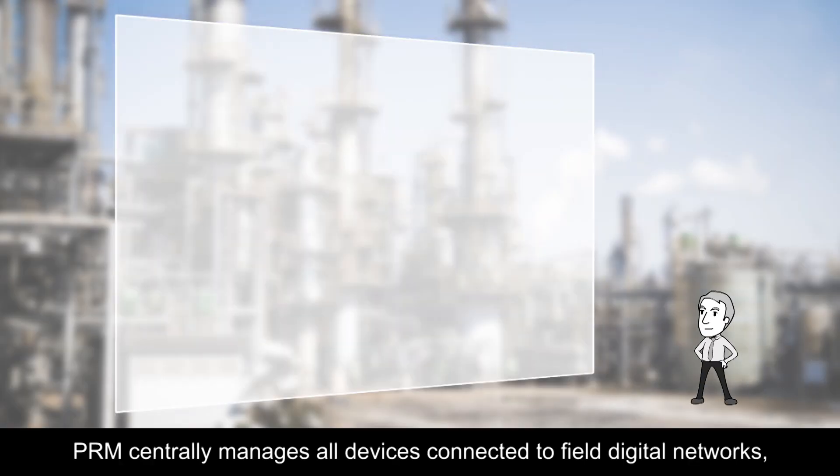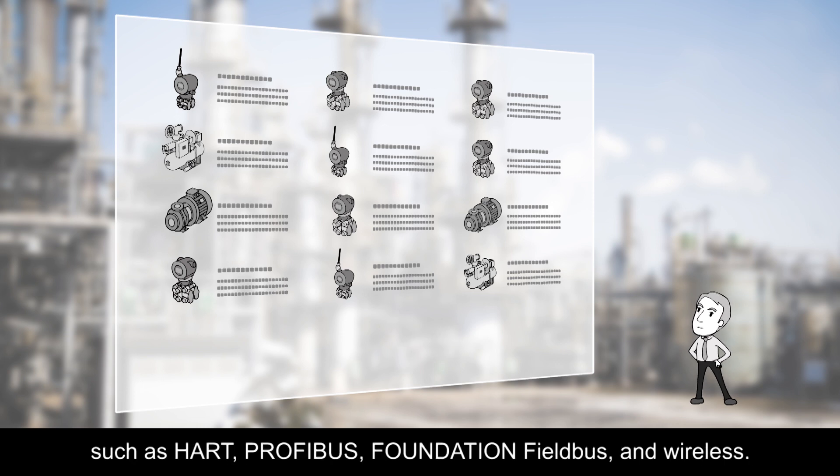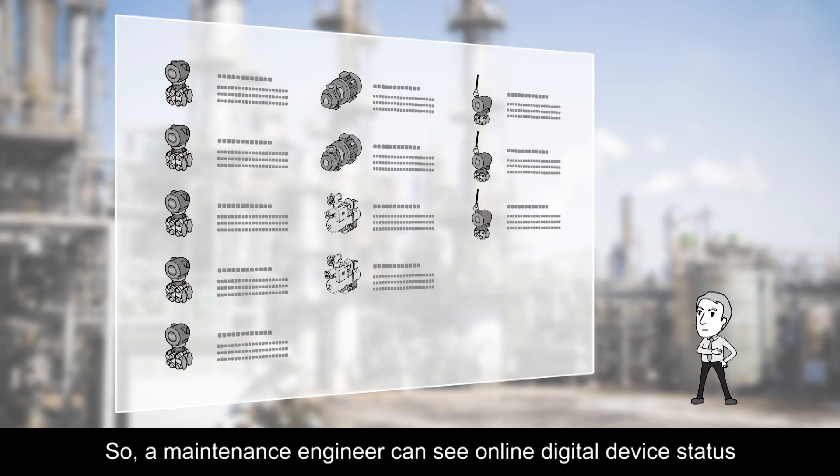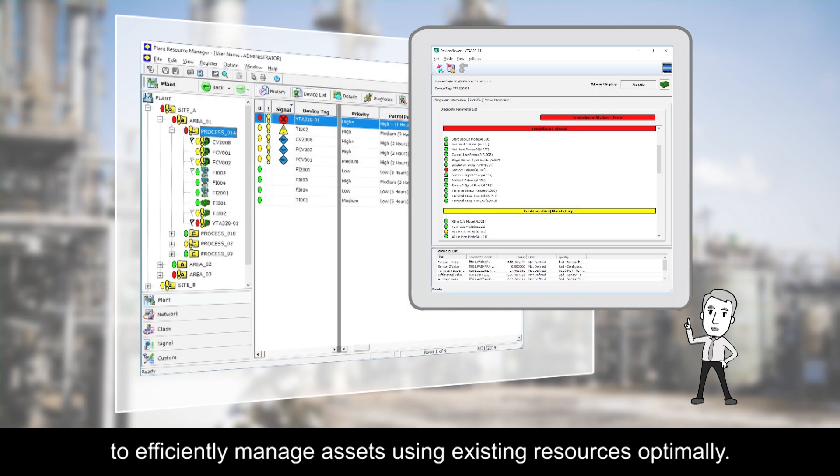PRM centrally manages all devices connected to field digital networks, such as HART, Profibus, Foundation Fieldbus, and wireless. A maintenance engineer can see online digital device status to efficiently manage assets using existing resources optimally.